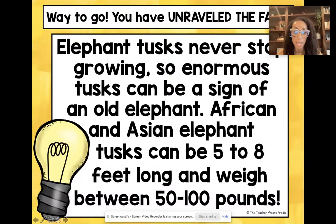This one says: 'Elephant tusks never stop growing, so enormous tusks can be a sign of an old elephant.' I did not know that — I thought that was pretty cool! African and Asian elephant tusks can be five to eight feet long and weigh between 50 and 100 pounds.